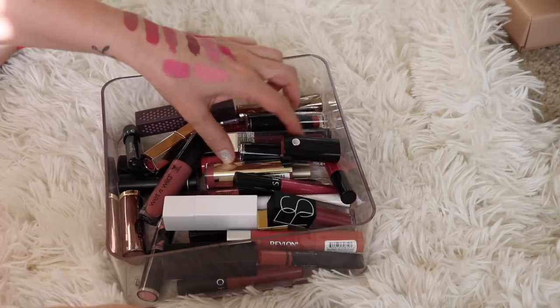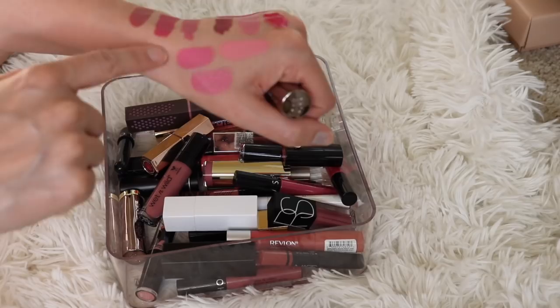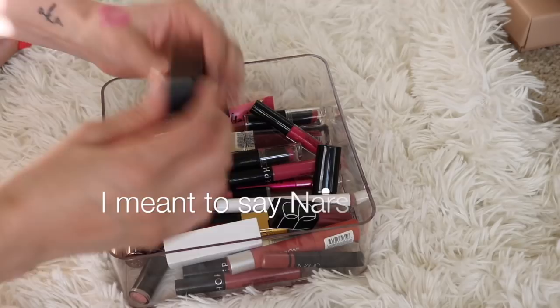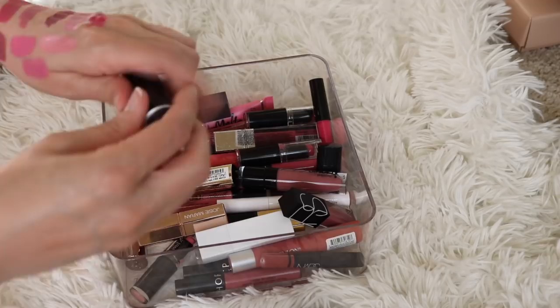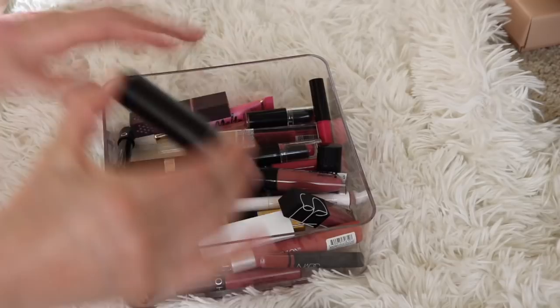Next I have the shade Obsessed. I do like this one but it's similar to the other one — more sheer — and if I were to reach for one or the other, I would reach for the one with a little more color. So I think I'll go ahead and declutter this. I'll pass it on to friends and family because it's not old. I also have one of my MAC lipsticks in here — this is Anna. I talked about this all the time; it's one of my favorites, definitely keeping that. Next, I have a Makeup Forever lipstick in the shade C106 — it's more of a nude. I really do like it, but I just don't ever reach for it and I have so many other nudes I like, so I'm going to go ahead and declutter that.